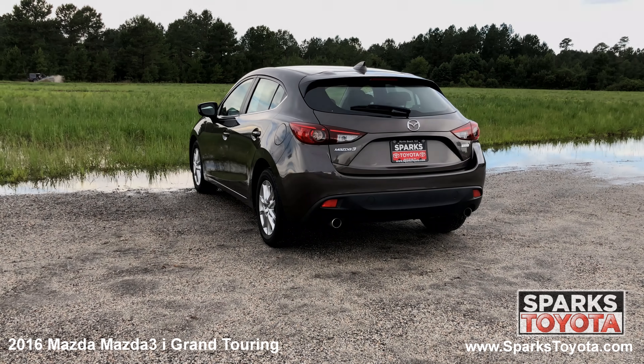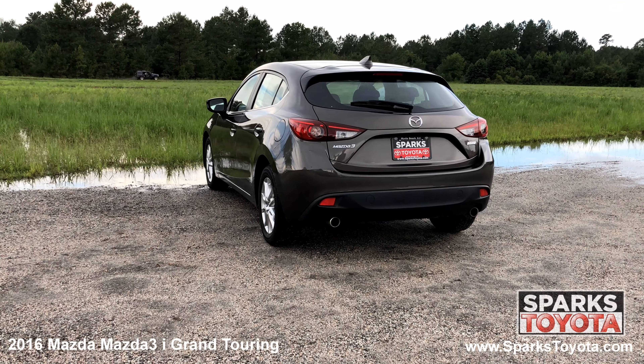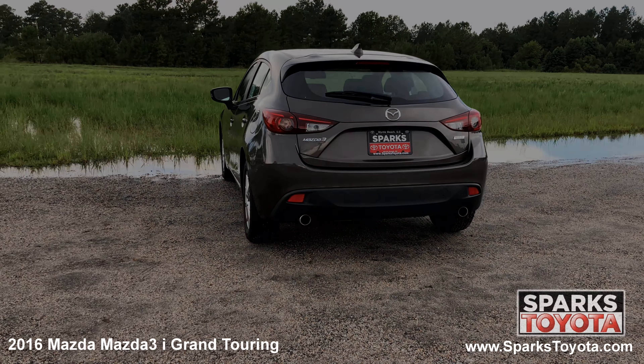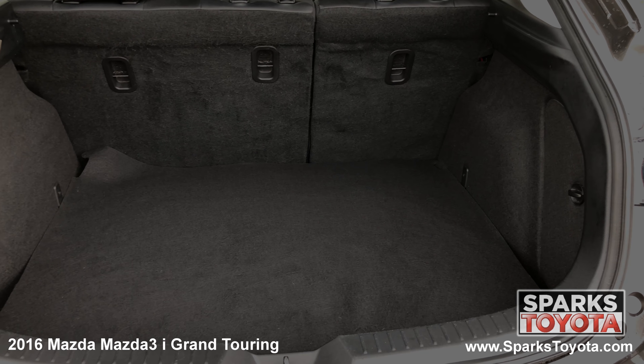At the back of the Mazda, you can see the antenna, the rear spoiler, the high mounted light, along with rear wiper, the dual exhaust, large brake lights, and sleek badging.